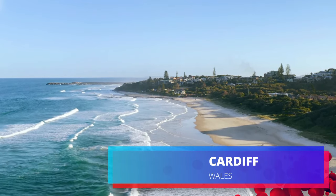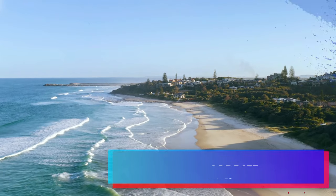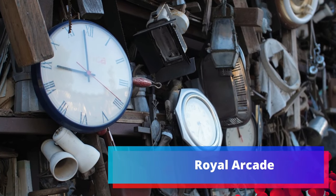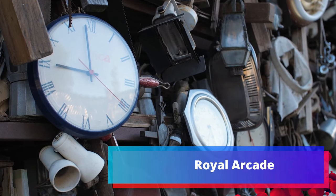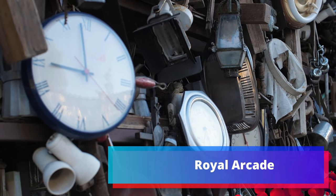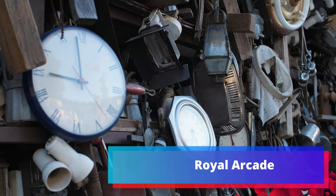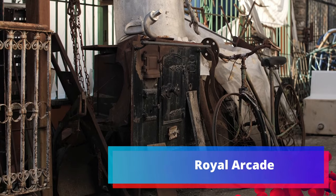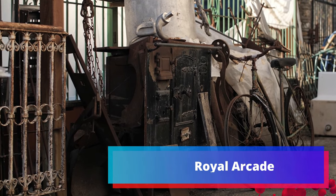Among the many beautiful Victorian-era shopping arcades around Cardiff, the Royal Arcade is the oldest and perhaps the most luxurious. It's a great place to find real local souvenirs, including Welsh gifts and homeware. Check out Cardiff Antique Centre if you're looking for something really special, and maybe have a bite at Wally's Delicatessen, which has been open for decades and is practically an antique itself.